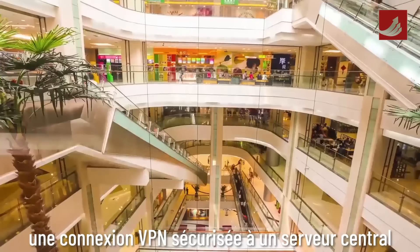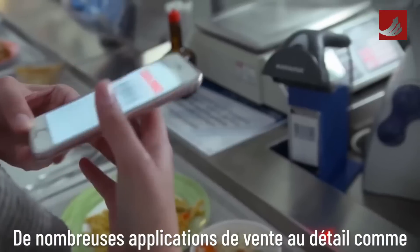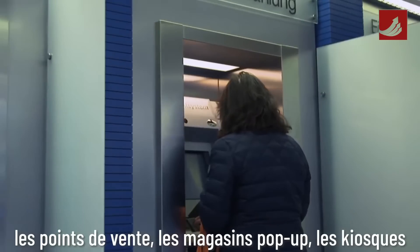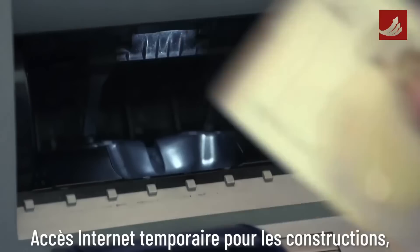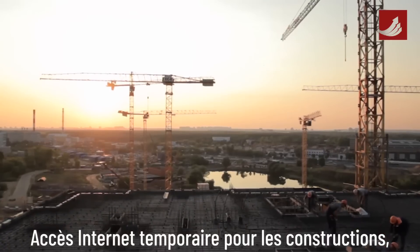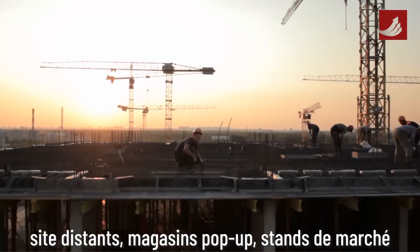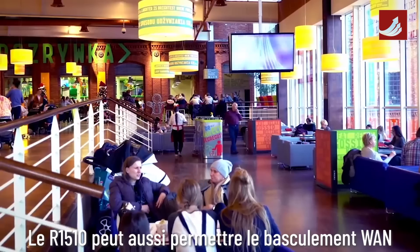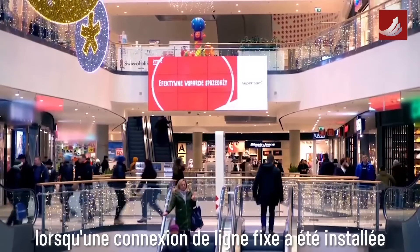The R1510 from Robustel is an ideal IoT solution for providing wireless connectivity to business and enterprise applications, including dedicated home office and remote work internet access with a secure VPN connection to a central server, and a host of retail applications such as point-of-sale, pop-up stores, kiosks, ATMs, vending machines, and temporary internet access for new builds, remote branches, market stalls, or remote clinics.